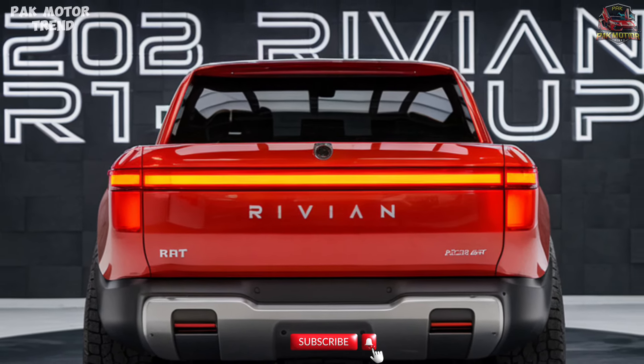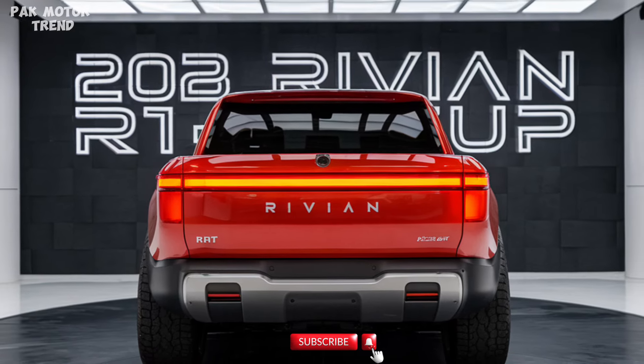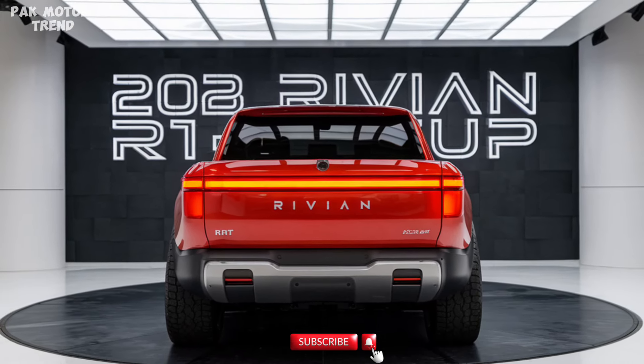Elevate your driving experience with the 2025 Rivian R1T, the ultimate electric pickup that redefines what it means to adventure without compromise.